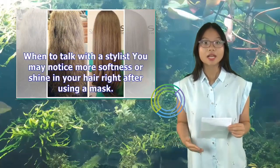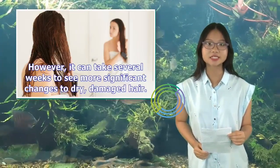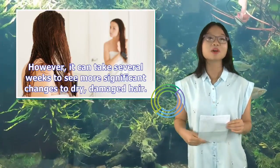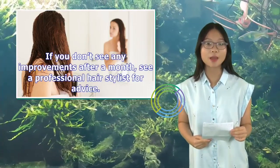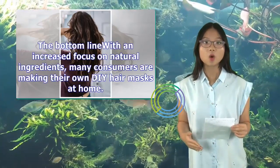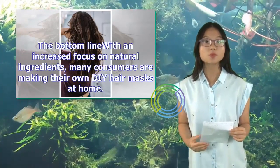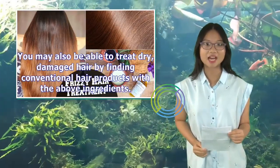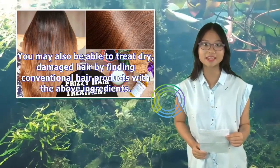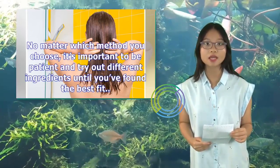You may notice more softness or shine in your hair right after using a mask. However, it can take several weeks to see more significant changes to dry, damaged hair. If you don't see any improvements after a month, see a professional hairstylist for advice. The bottom line: with an increased focus on natural ingredients, many consumers are making their own DIY hair masks at home. You may also be able to treat dry, damaged hair by finding conventional hair products with the above ingredients. No matter which method you choose, it's important to be patient and try out different ingredients until you've found the best fit.